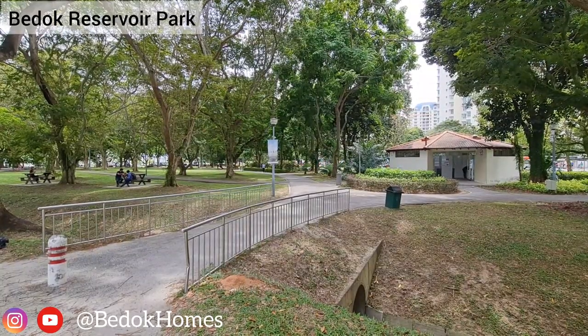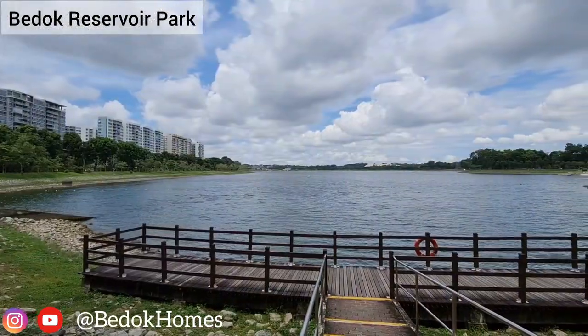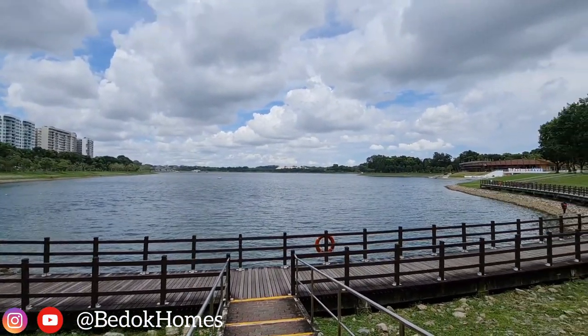There is a Bedok Reservoir Park across the street, which is popular with joggers and water sports enthusiasts.